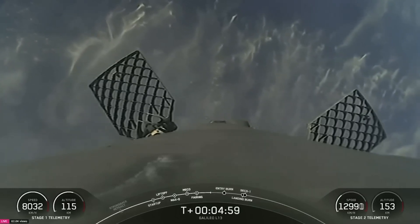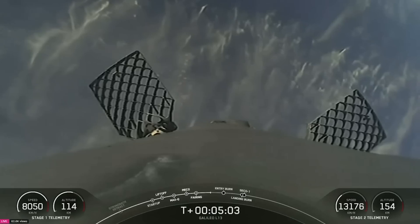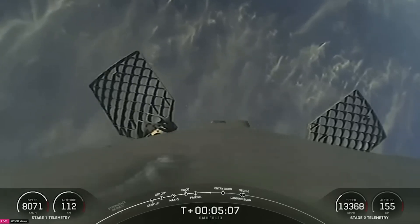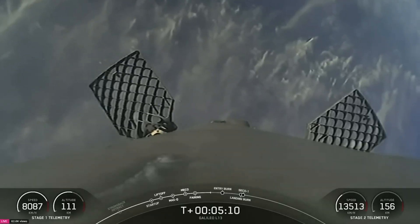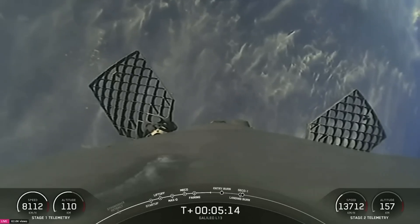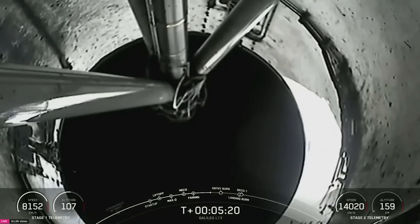We are coming up on two engine burns that will be used to help slow the booster down as it attempts to land on our drone ship, Just Read the Instructions, currently stationed downrange from the launch site in the Atlantic Ocean. On the bottom right hand corner of your screen, you can see the speed and altitude of the second stage as it continues to take our Galileo spacecraft to orbit.